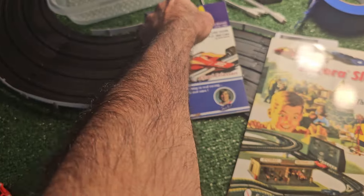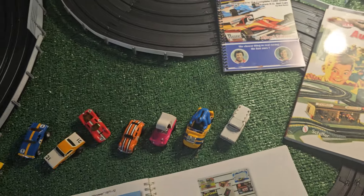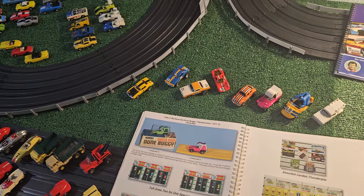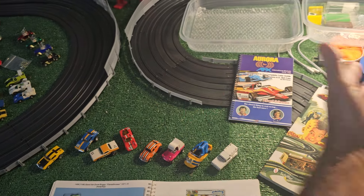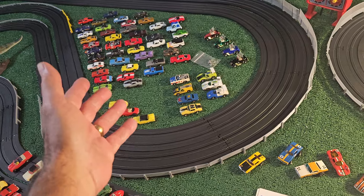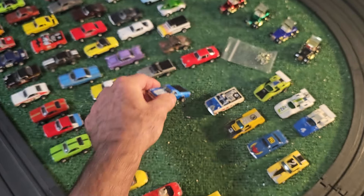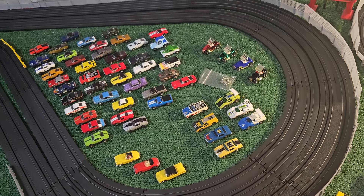You can label them - I put a label right here: Aurora Thunderjets. I have my own little codes for how I store them. I print out a sheet of what I have in my collection for whoever inherits it if I pass away suddenly, so they'll know what I have and how to identify everything. They'll know these cars in this container are the Aurora Thunderjets. Everything is labeled and they'll have to identify each individual car, but it should pay off for them.